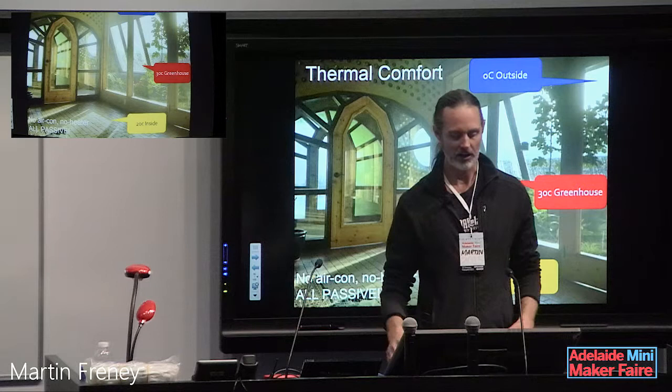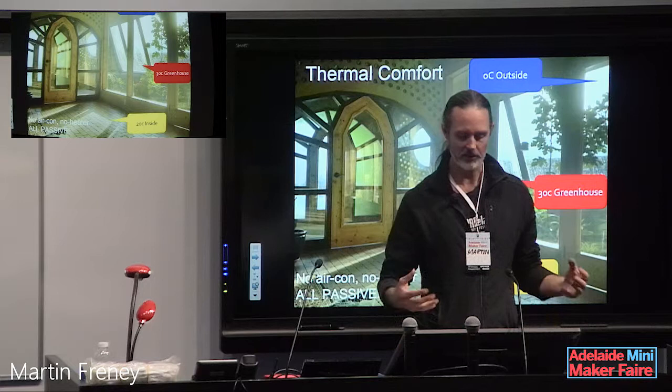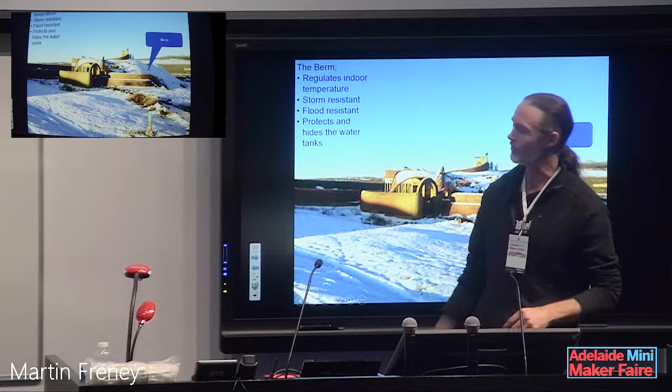Supermarkets are said to empty out of food in about three days if there's any interruption to our fuel supply. So this idea of growing food in your home is a really neat idea. Of course, I hope the supermarkets always have food. That's the earthberm — hundreds of tons of earth around the earthship that helps keep stable temperatures indoors.